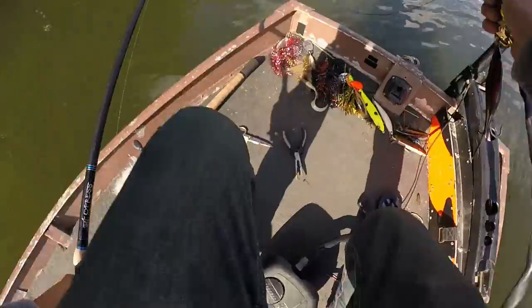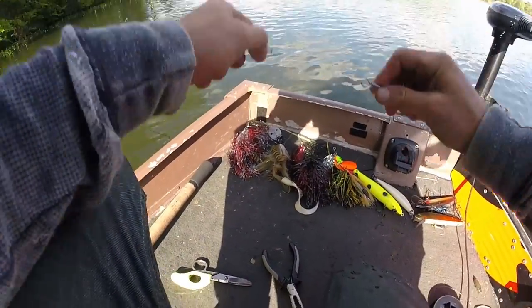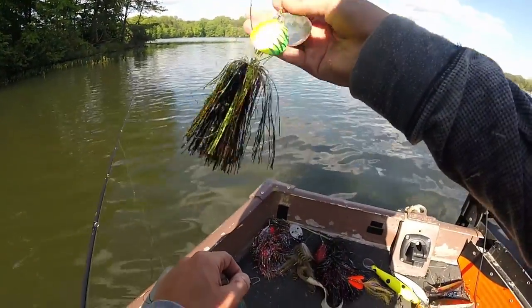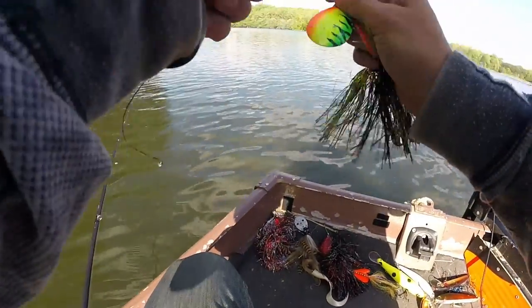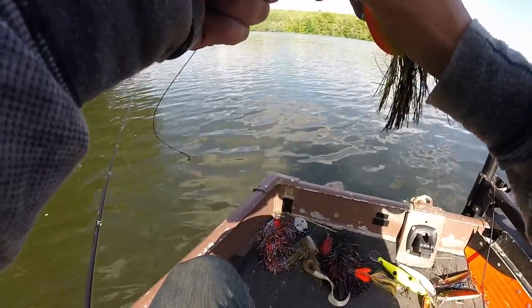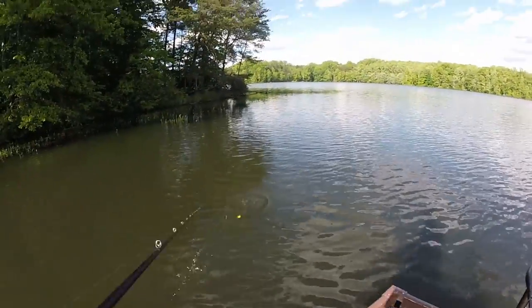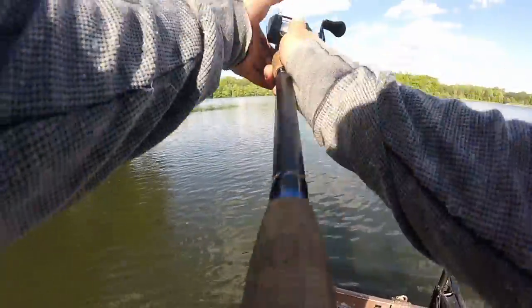I'm gonna try another bucktail, going a little bit smaller. This is a fire tiger colored bladed bucktail — I don't know who makes it but I'm gonna give it a shot. I heard you want to use smaller bucktails in the spring. Wow, that looks good — probably gonna catch a bass.